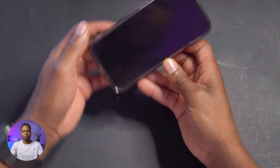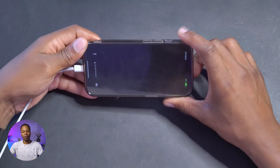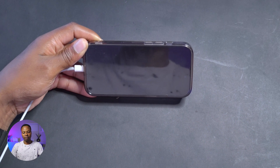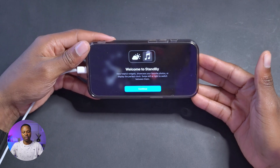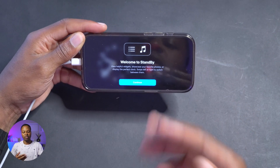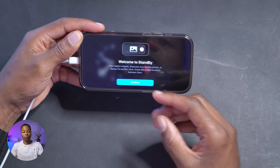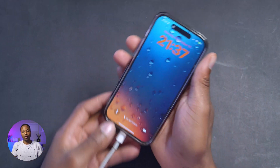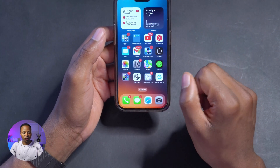I want to show you Standby Mode because there is a new splash screen with this update. Connect your device to a charger with Standby Mode set to on, and after a few seconds you can see the pop-up screen for Standby Mode — it tells you 'Welcome to Standby Mode' and says you can view helpful widgets and showcase your favorite photos. This is a new setting with iOS 17 and you can see with this release it's working as intended.